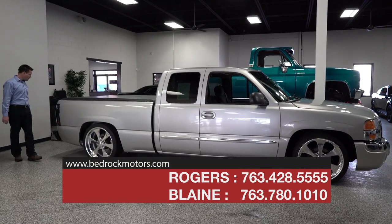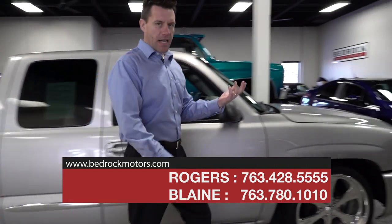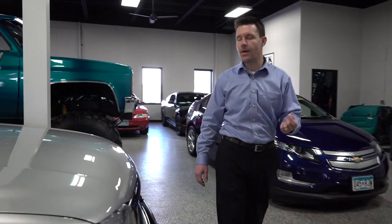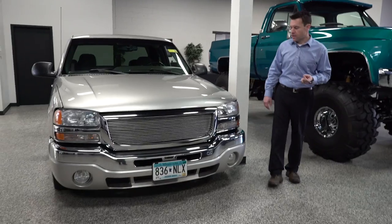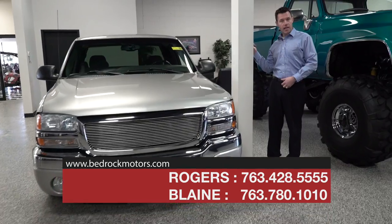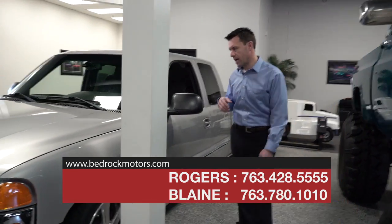They put a couple other cool accessories on it, like this bed cover. Coming around inside, this vehicle is kind of unique because it's a 2004 and the miles are technically considered exempt. The odometer will light up and shows about 80,000 to 87,000 miles.